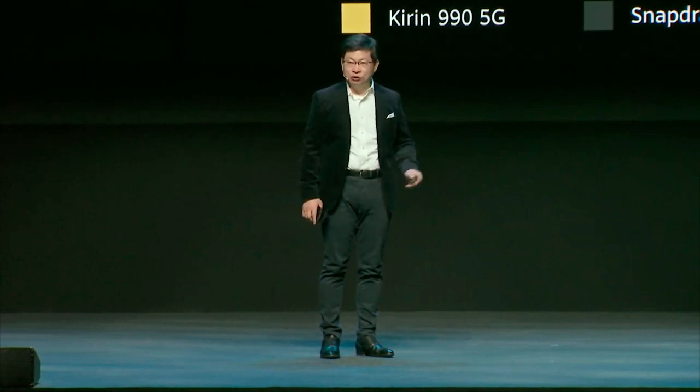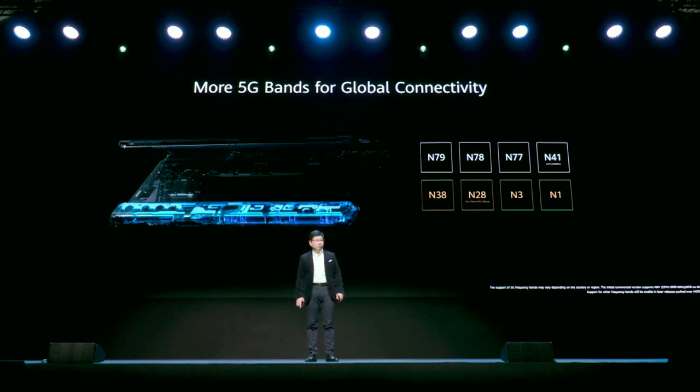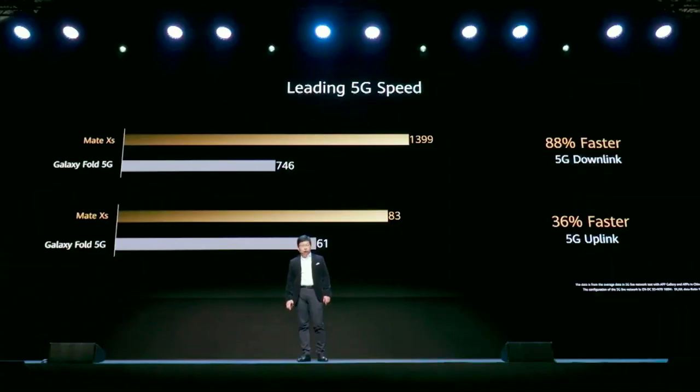The 5G and AI performance of the Kirin 990 5G is much stronger than other industry flagship phones. With the Kirin 990 5G inside, we also increased our 5G frequency band support from 4 bands on the last generation to 8 5G frequency bands, covering global 5G bands for global connectivity. We also have leading 5G speed — 36% faster uplink and 80% faster downlink compared to others.